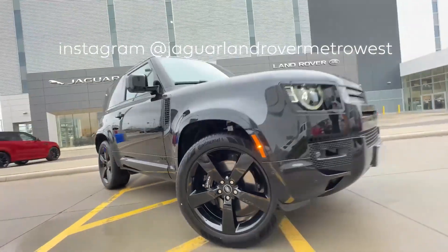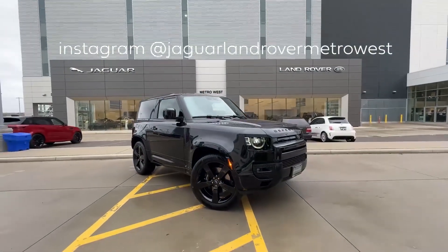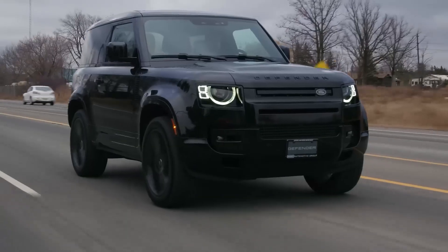The Land Rover Defender is powered by a range of efficient and powerful engines that deliver impressive performance on and off the road. Its advanced suspension and terrain management systems provide exceptional handling and stability in all conditions.